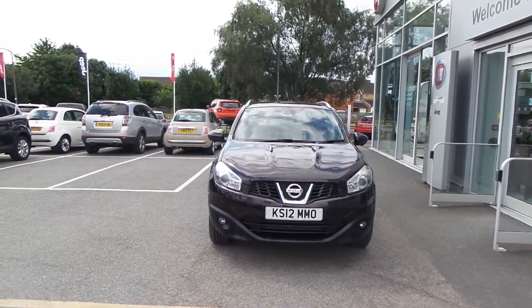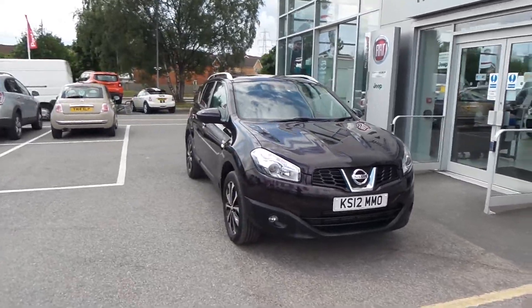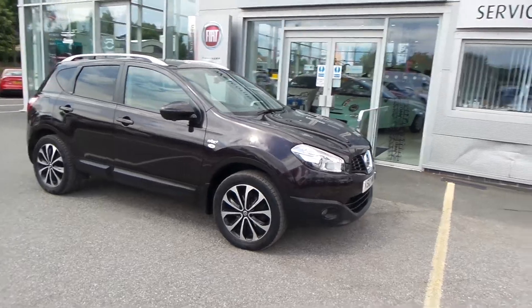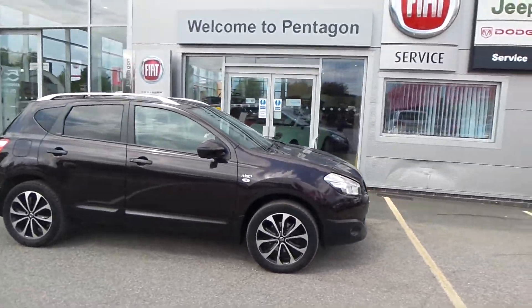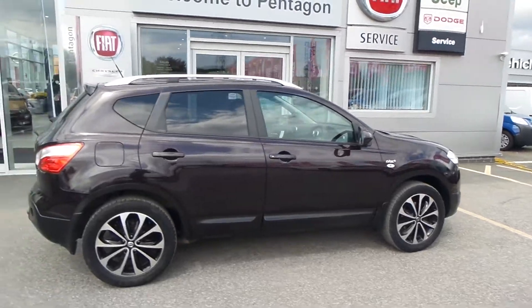Welcome to Pentagon Barnsley. The car you're looking at is the Nissan Qashqai, the 1500 DCI, which is the N-Tec Plus, 5 door — a very high spec car. It's got a set of front fog lights, parking sensors in the front, diamond cut alloys, and roof rails.